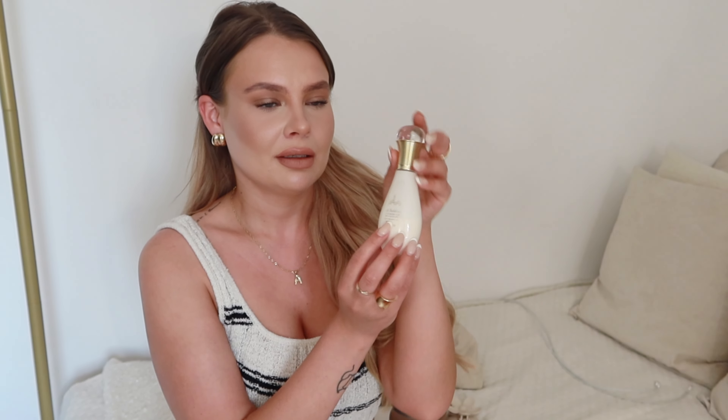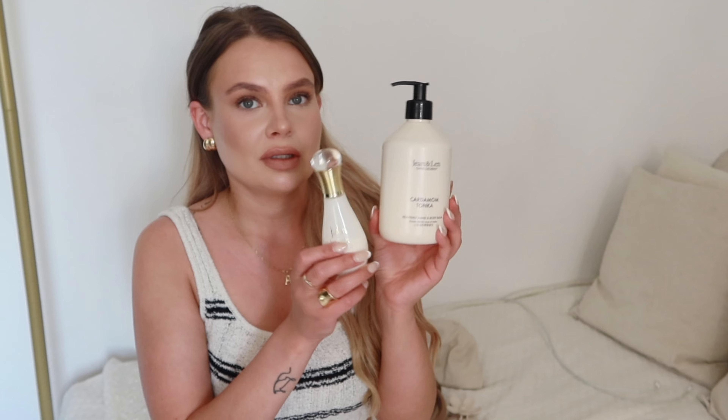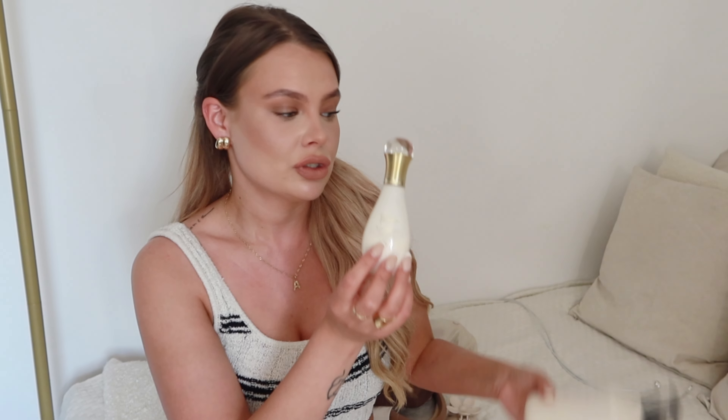The next body lotion that I like to use on vacation is this Dior J'adore Les Sublime. This one is also my favorite. First of all, I love that this body lotion comes in a little bottle like this, so you definitely have a lot of space in your suitcase even if you pack this one. It's not like the other one — this is huge in comparison. So I usually go back and forth depending on how much clothes I have with me.